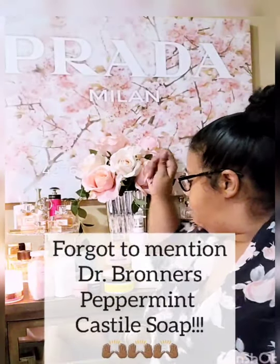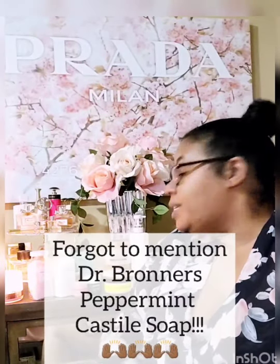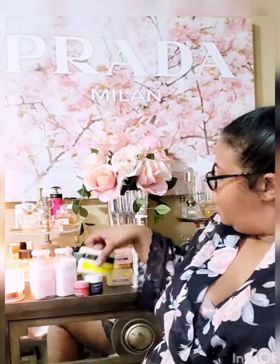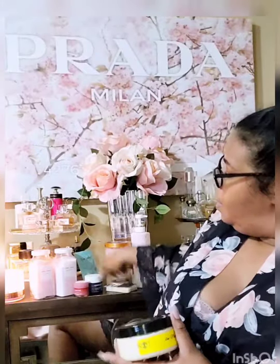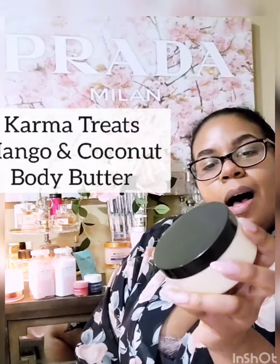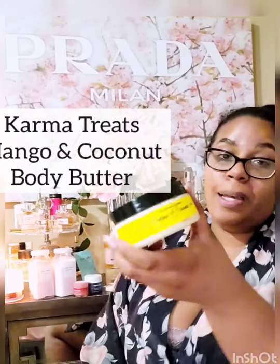That's all my bath items right now. So you get out of the bath, towel dry — blot and pat your skin dry, nothing aggressive. Then you start the layering and moisturizing process. I want to show you the Karma Treats mango and coconut body butter.